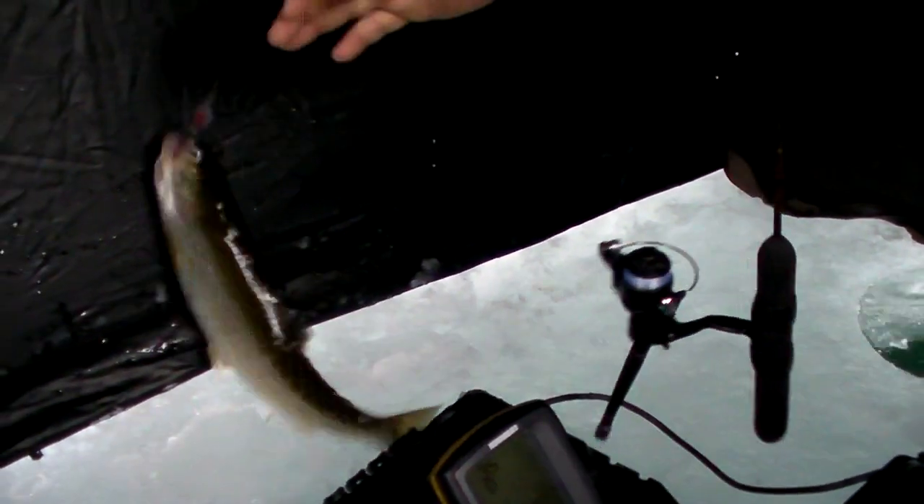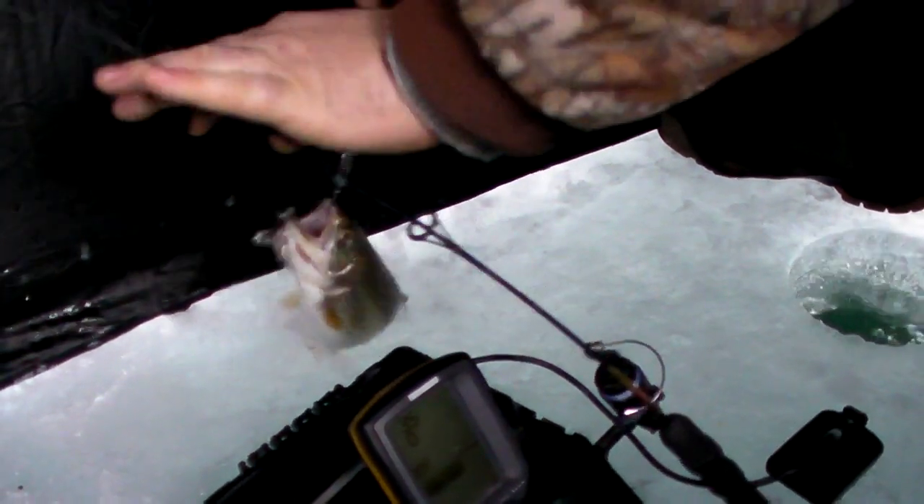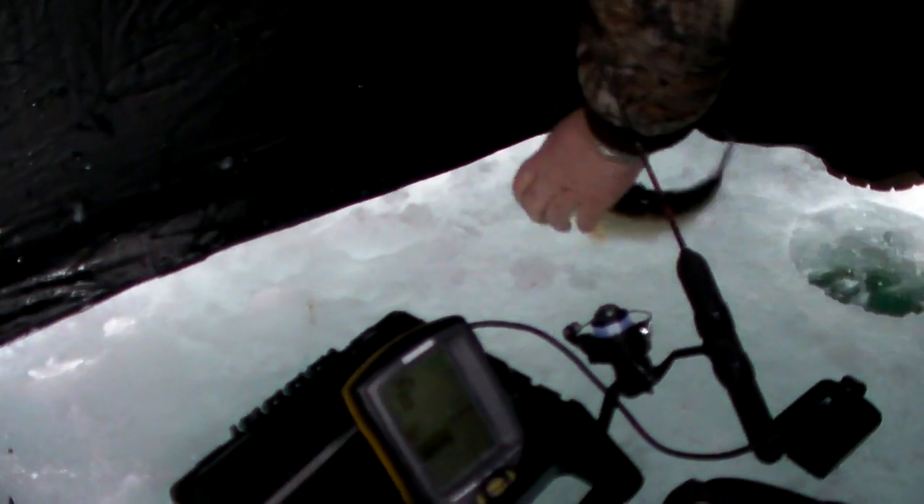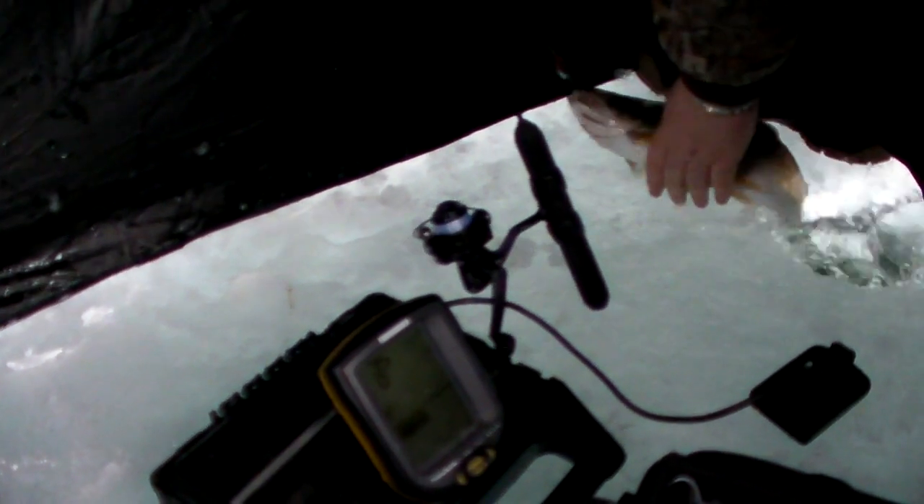Oh yeah, another beauty — very good Brad. That one's not quite as big as yours Mark, but it's about a 16-incher and it's fat. That's the one I missed, so there you go — it was your turn. Okay, just settle down here, let me grab you, get back into the hole.